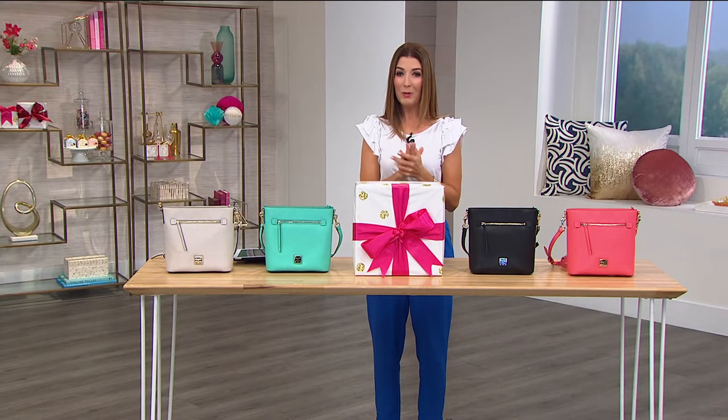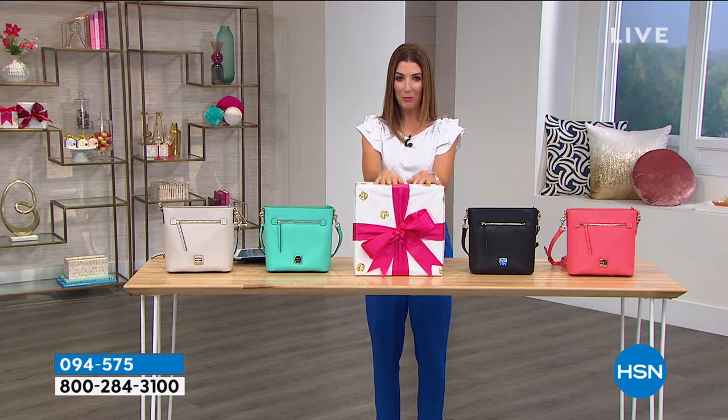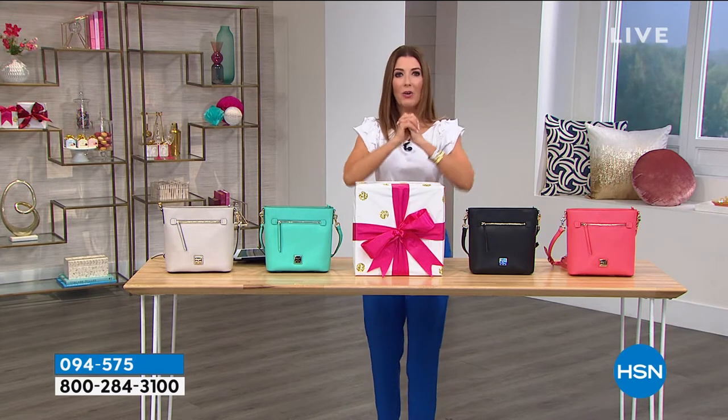I hope you got in on our today's special — I know I did, I was watching and shopping from home. We still have a big birthday surprise yet to come, so don't go anywhere. I can't wait to tell you all about it. Are we going to do trivia? Let's do trivia.